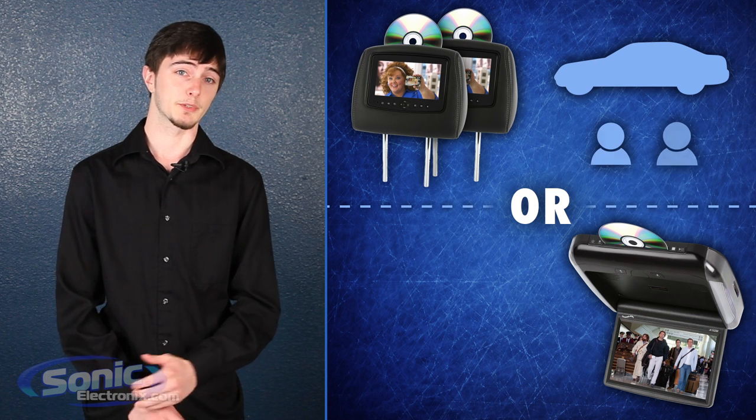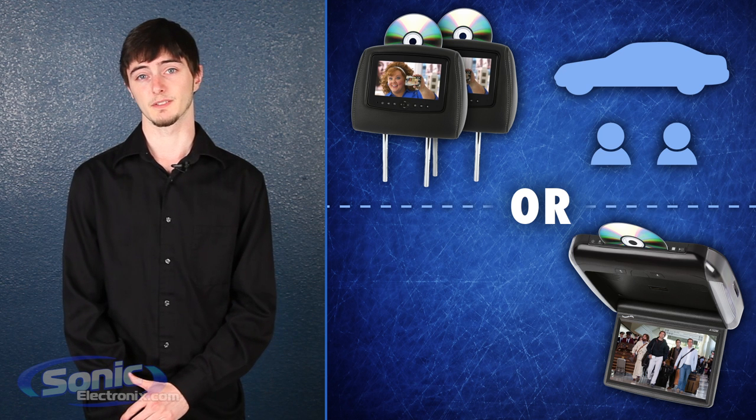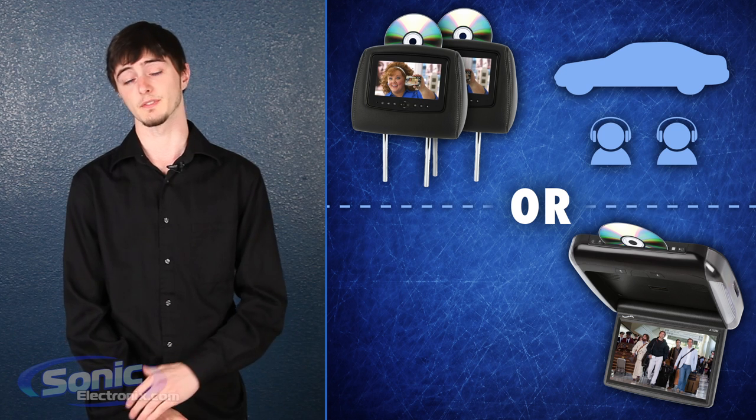Do you drive around with people in your back seat who can never agree on anything? Well, you might want to check out dual DVD player headrest monitors. This way you can enjoy the silence while they watch their own favorite movies, with headphones on of course.